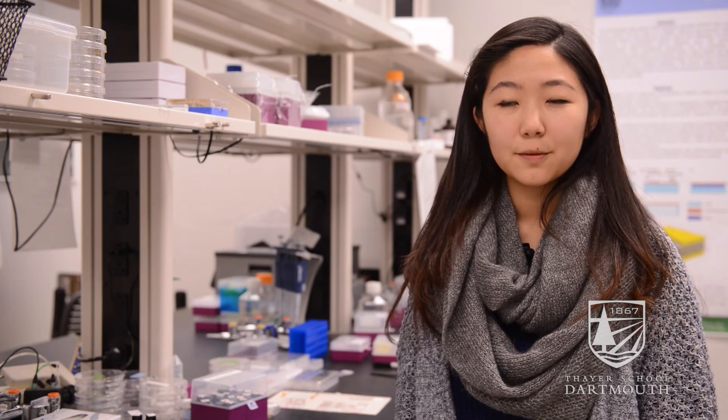Working in this lab has prompted me to ask myself questions about the things that scientists and engineers encounter when creating different devices for underserved populations.